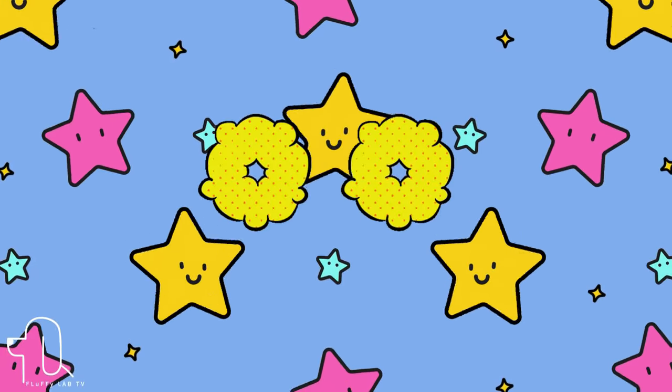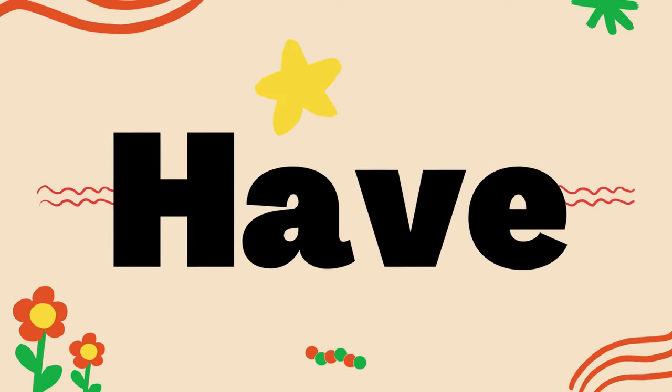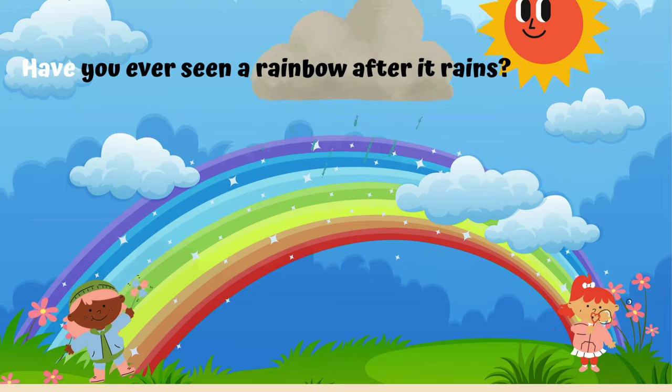Number 11. This sight word is 'have.' Let's use 'have' in a sentence. Have you ever seen a rainbow after it rains?